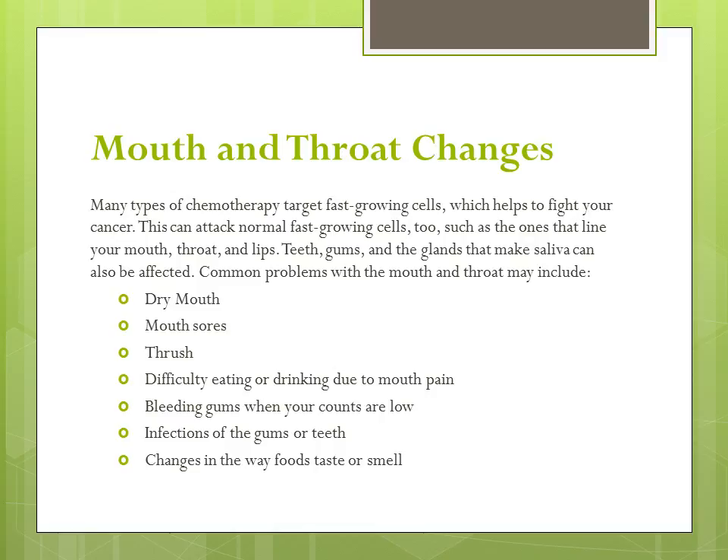Many types of chemotherapy target fast-growing cells, which helps to fight your cancer. However, they also attack normal fast-growing cells such as the ones that line your mouth, throat, and lips. Your teeth, gums, and the glands that help make saliva can also be affected. Common problems with the mouth and throat may include dry mouth, mouth sores, thrush or a yeast infection also caused by candidiasis, difficulty eating or drinking due to mouth pain, bleeding gums when your platelet count is low, infections of the gums or teeth, as well as changes in the way food tastes or smells — with the most common complaints being food that tastes like metal or chalk, has no taste at all, or does not taste or smell like it used to.